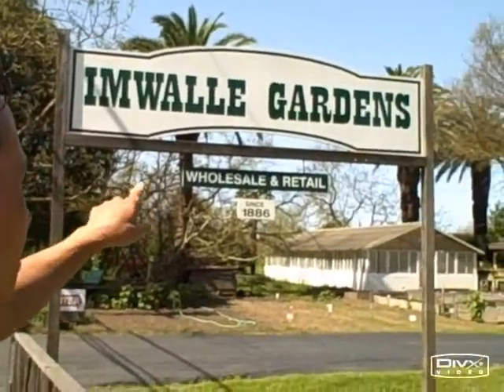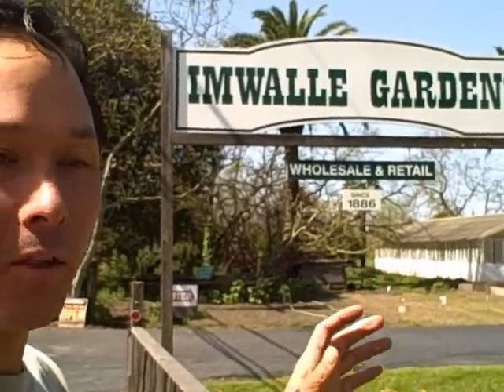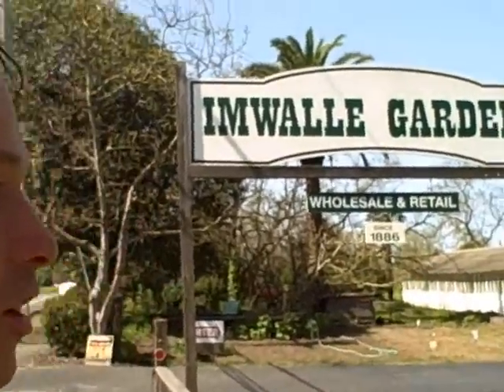Alright, this is John Kohler with growingyourgreens.com. We're on another field trip today — I'm running errands and thought I'd do another one. We're at Wally Gardens here, wholesale and retail. They've been growing since 1886. We're here in Santa Rosa. They have a produce stand where they sell some of the produce they grew here, but also a lot of regular conventional and some organic produce. I always come here for a lot of my starts, so let's go inside and check it out.